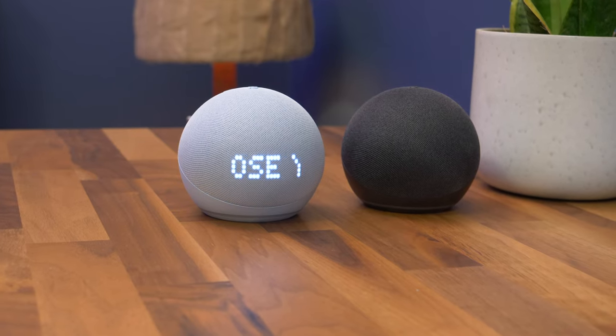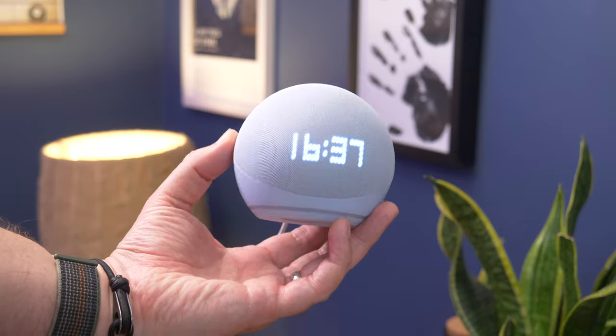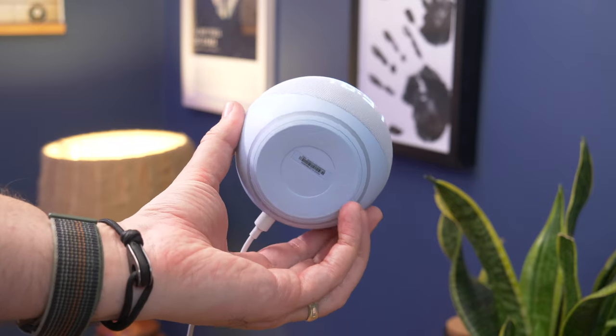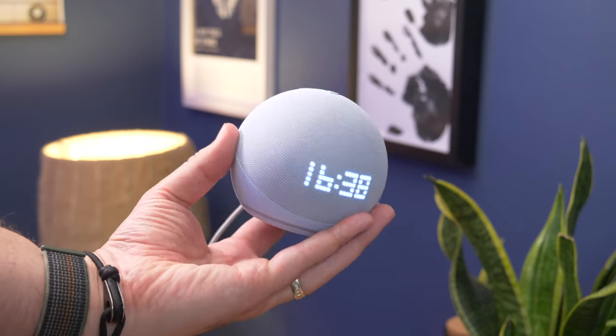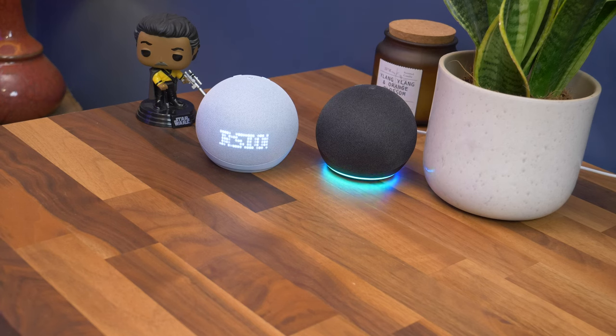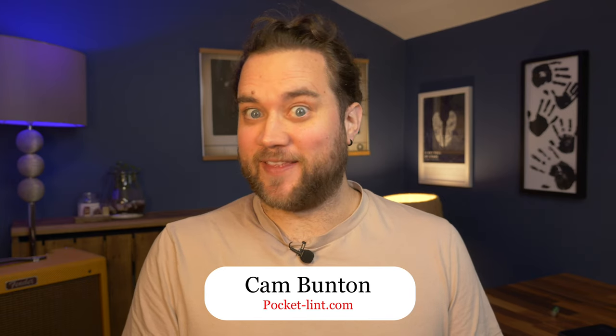Amazon's mini canvas-coated semi-sentient spherical Echo has got an update this year. The little speaker now sounds better than ever, or at least that's the claim. It comes in a few different flavours, but we've been testing the Echo Dot 5th Gen in both standard and clock variants. I'm Cam Bunton from Pocket Lint, and this is our review.